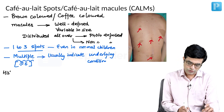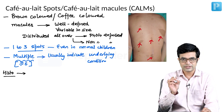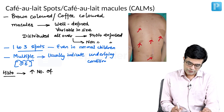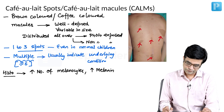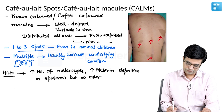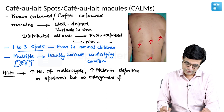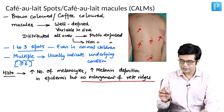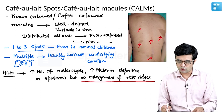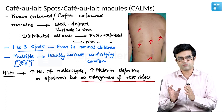On histopathology, in these hyperpigmented cafe au lait macules, there is an increase in the number of melanocytes and increase in melanin deposition in the epidermis. However, no enlargement of rete ridges is seen. Enlargement of rete ridges is a diagnostic hallmark histological finding of lentigines, so this point helps in distinguishing cafe au lait spots from lentigines.